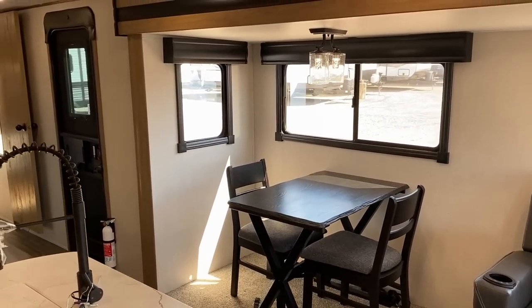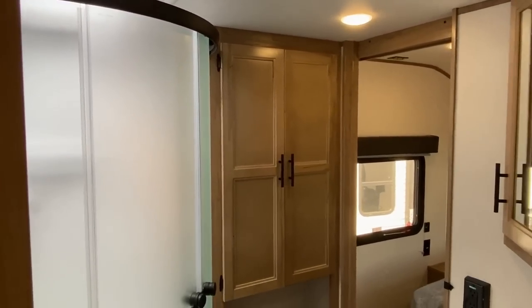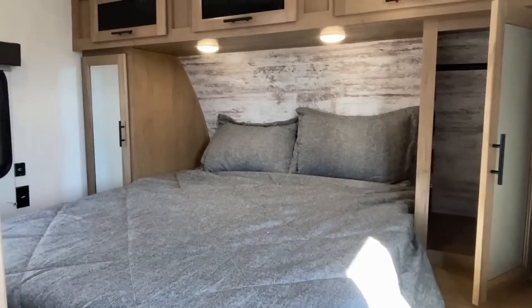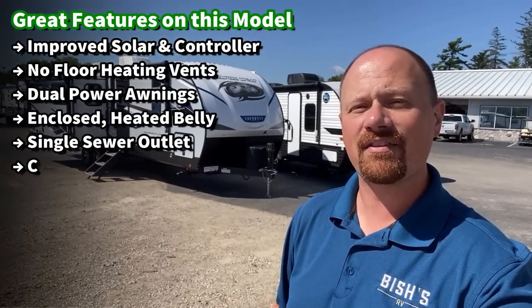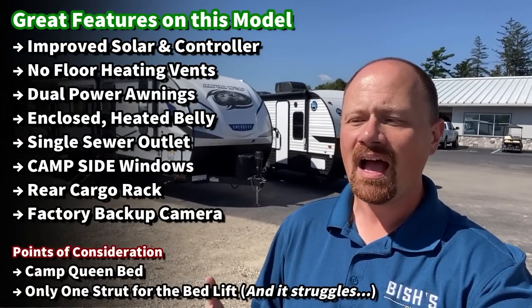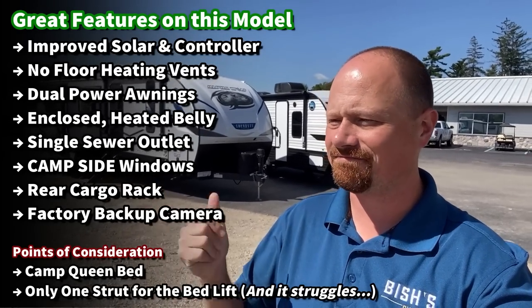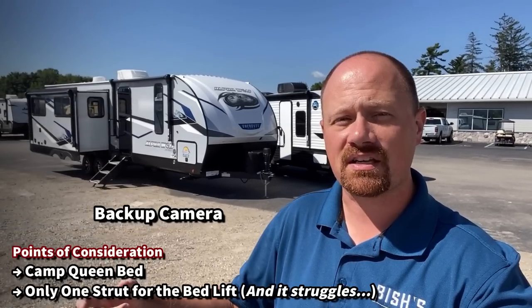They've made it so that now we can actually grab a ladder and attach it to the back of the RV to get up to the roof to check on that solar or maintain our membrane. They've done some nice improvements that I think you're really going to like. It does have a couple hiccups, like it has a Camp Queen bed — it is at least a private bedroom though, so it's got a little give and take. Some people will be really happy with these and some people are going to see a couple things and say instant deal breaker. I'm going to do my best to show you the good with those points of concern to let you be a more educated consumer so you can decide if this is the right one for you.